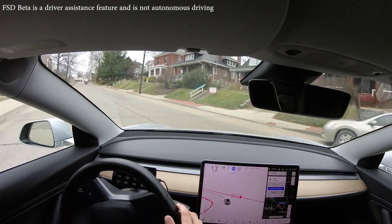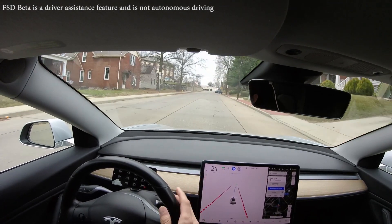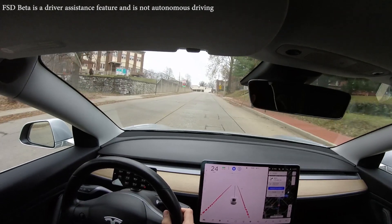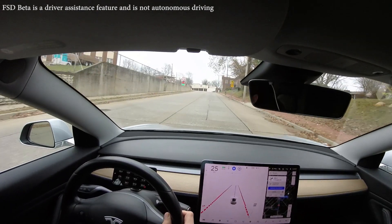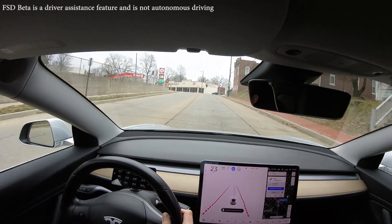We pull out and do an unprotected left turn — not a whole lot of traffic in that case. There's a Chevy Bolt; always love seeing EVs out and about. We have a green light up here, I'd like to see it turn red just to get a chance — okay, perfect, it's turning yellow.